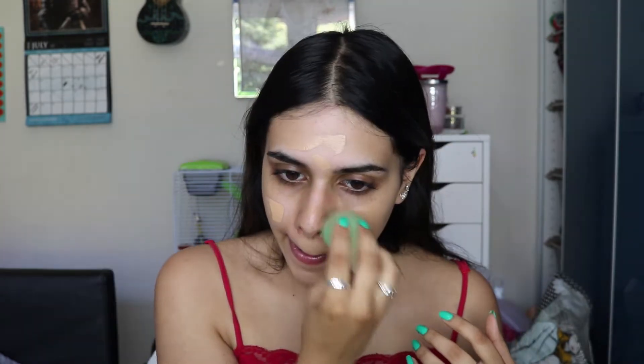For foundation I'm using the Too Faced matte peach foundation. I used it in my last video too — it's the newest foundation I've bought recently and it's the only one I've been using. My NARS one is still my holy grail for coverage and longevity, but this one is really good for everyday use especially in summer because it's matte, keeps oils away, isn't heavy, and looks really natural.